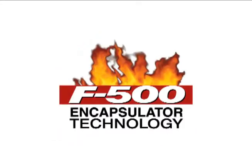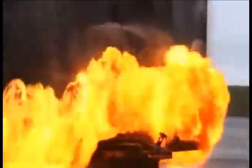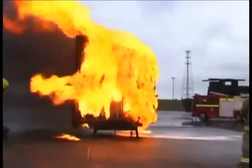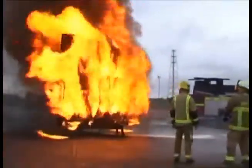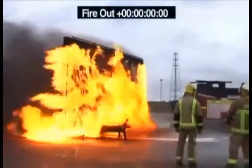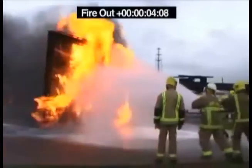Hazard Control Technologies presents F-500 Encapsulator Technology. At the Department of Defense Aircraft Rescue Firefighting Test and Training Center in Manston, England, a test was conducted fighting jet fuel with two 1.5-inch hand lines, 95-gallon-per-minute nozzles and eductors with a water mixture of 3% F-500 Encapsulating Agent.